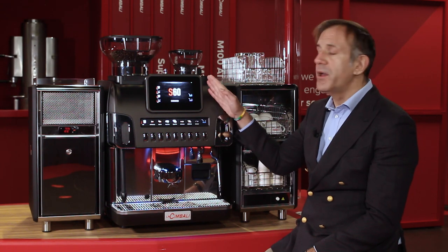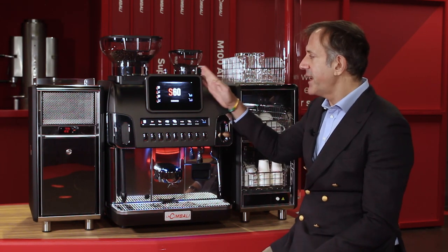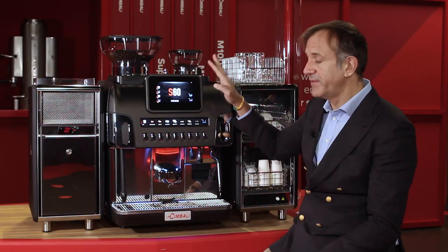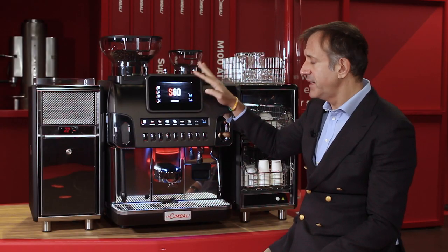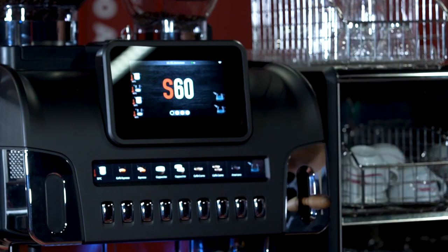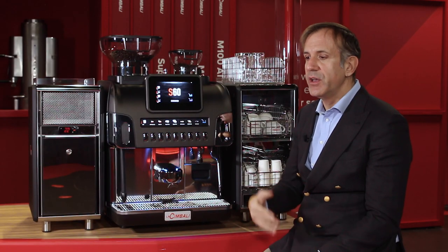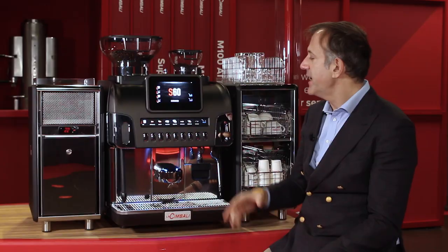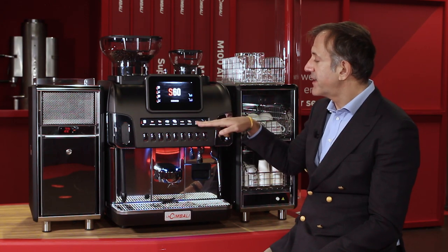We completely redesigned the interface of the machine where you can find a touch screen display of seven inches that can be customized in the icon, in the screenshot, in the screensaver, in the wallpaper, making the machine suitable for all different customers and locations.